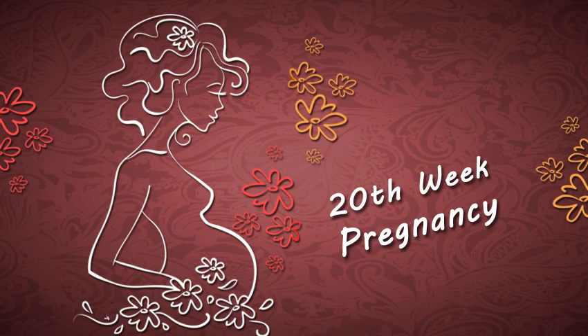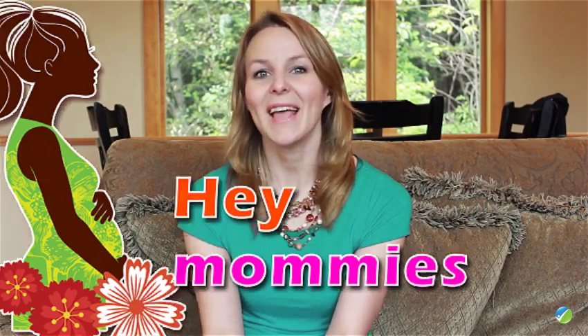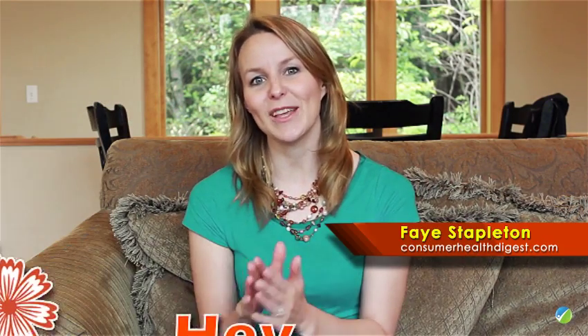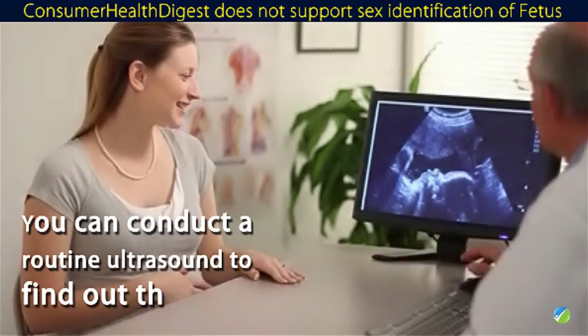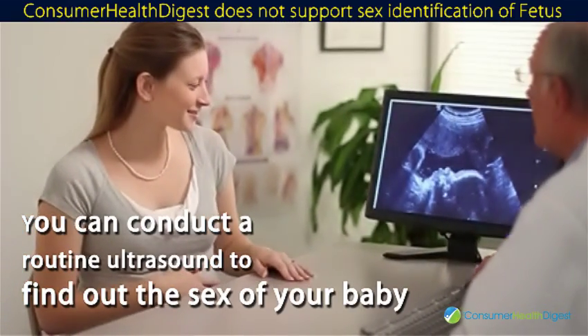20th week of pregnancy. Hey mommies, you're halfway through your pregnancy. During this week, you can conduct a routine ultrasound to find out the sex of your baby.